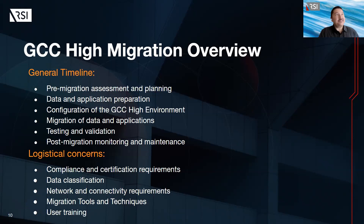If you decide to go with GCC for migration, what does the timeline and logistical concerns look like? These vary depending on the size and complexity of your organization's environment. High-level milestones include: pre-migration assessment and planning, which typically takes a few weeks to a few months depending on complexity — it involves assessing the current environment, identifying potential challenges, and developing a migration plan. Next is data and application preparation, which can take several weeks or months depending on the amount of data and applications — it involves backing up data, updating applications, and resolving compatibility issues.